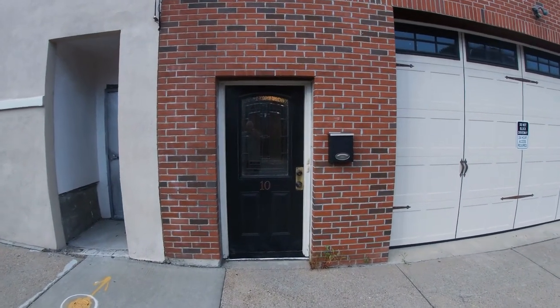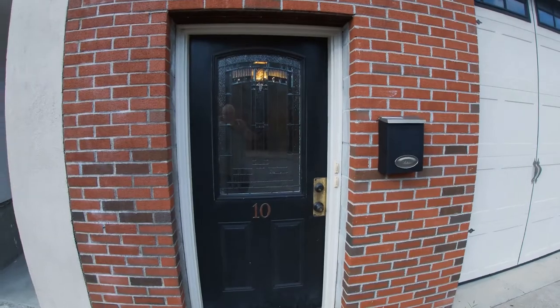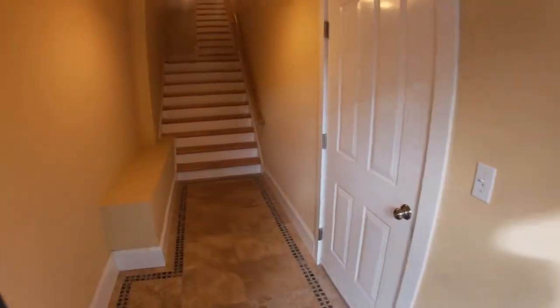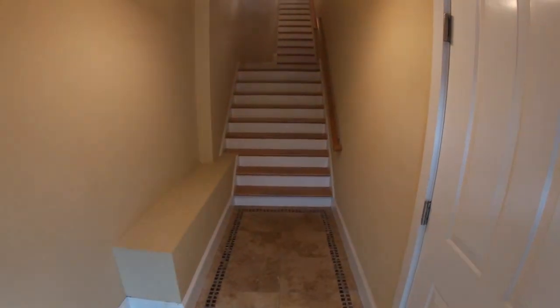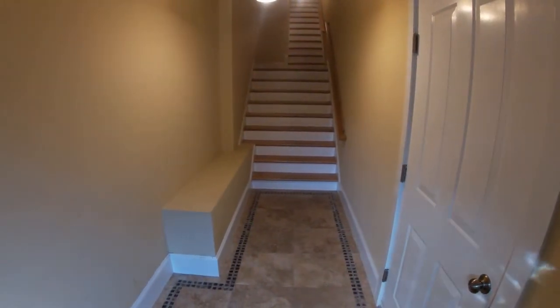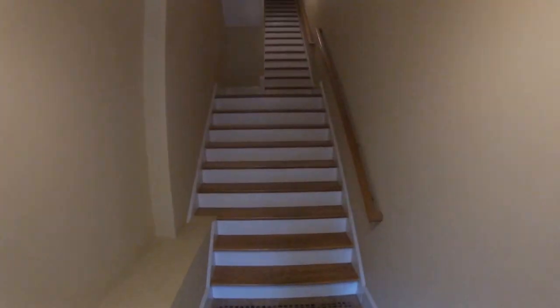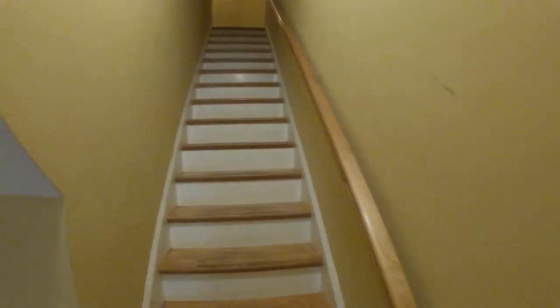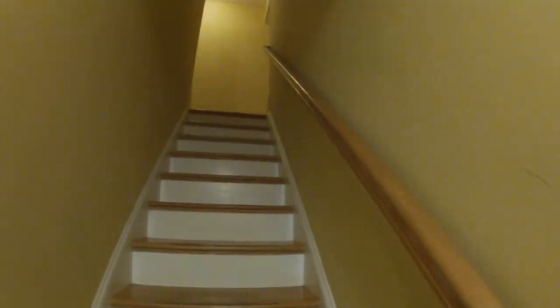This is a video of 10 Murray Hill Road, unit number two. Here's the main entrance down on the street level. This is the common foyer and the stairs going up to the units. Unit two is right here — that one is unit one — we're going into unit two.